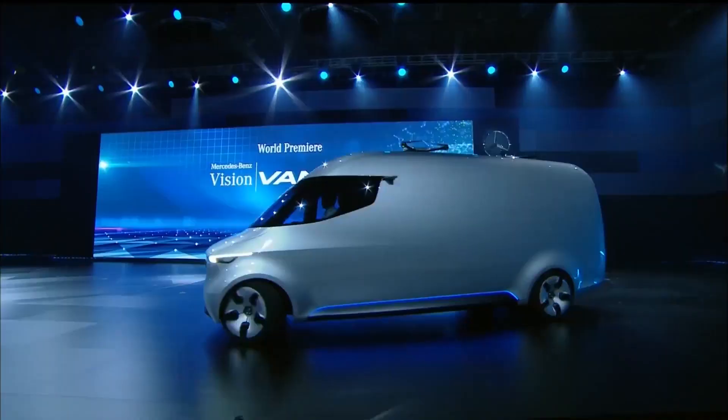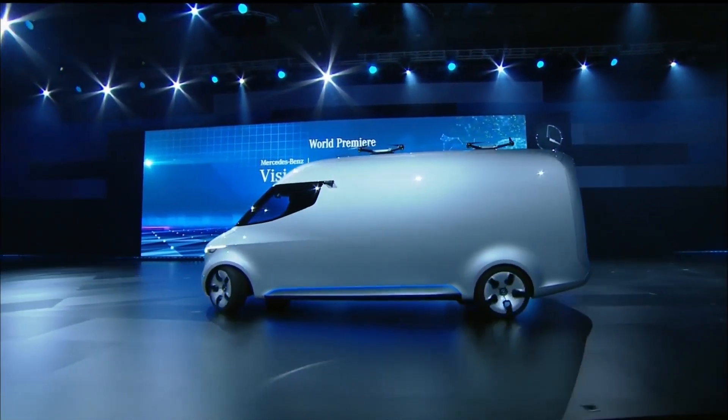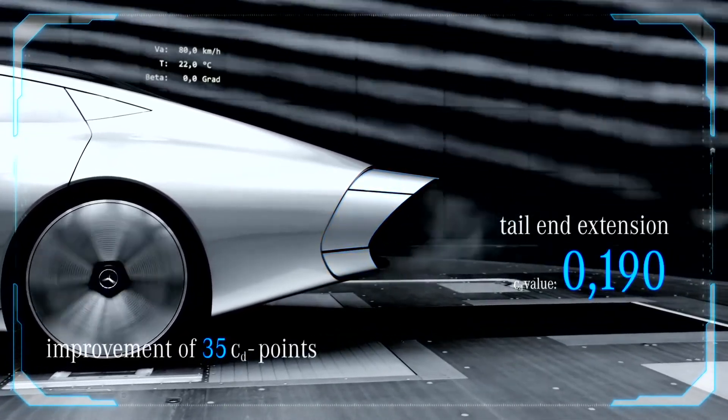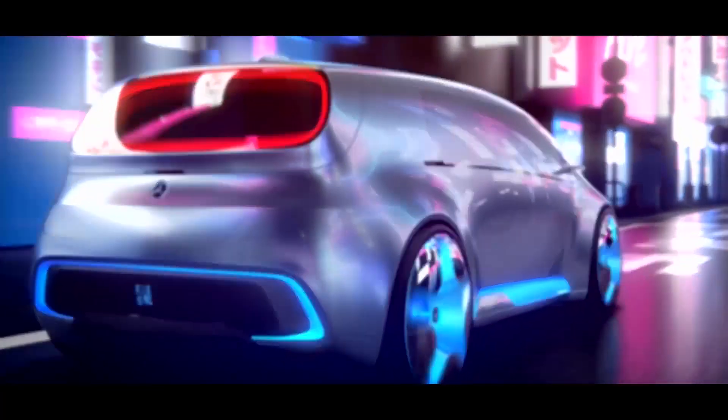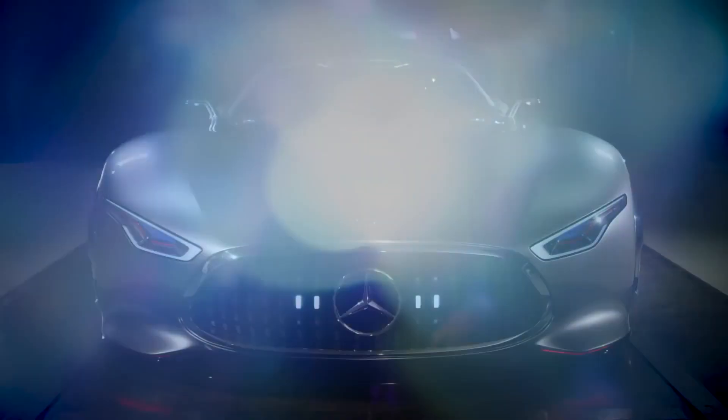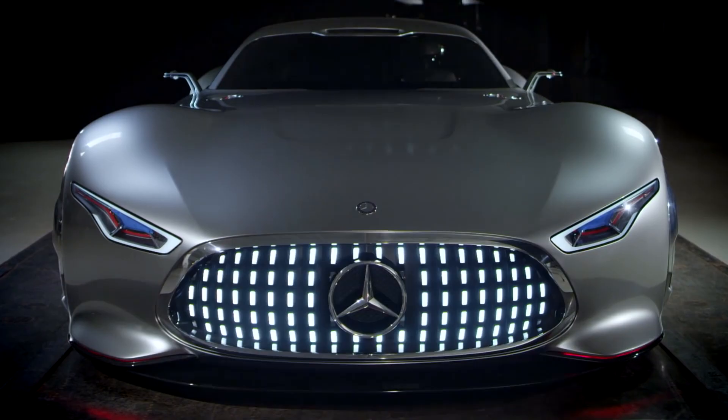It looks totally badass. It kind of reminds me of the concept and design language that we already saw in their consumer cars, at least the concept cars. Think about the IIA concept, the Vision Tokyo, or the one — I almost forgot — the Grand Tourism one that they put on the PlayStation Gran Turismo game.